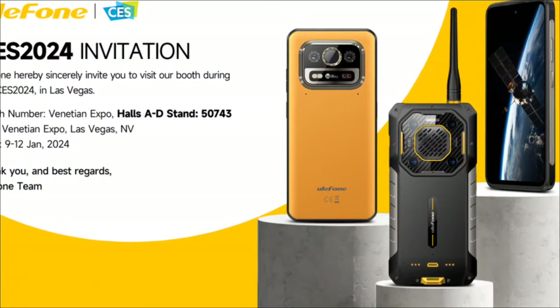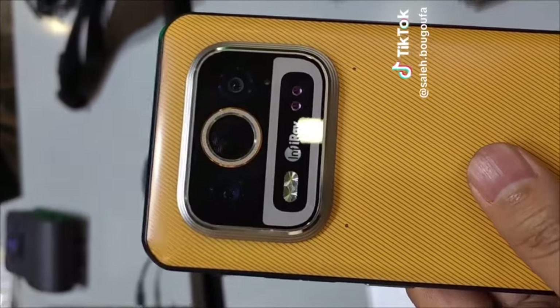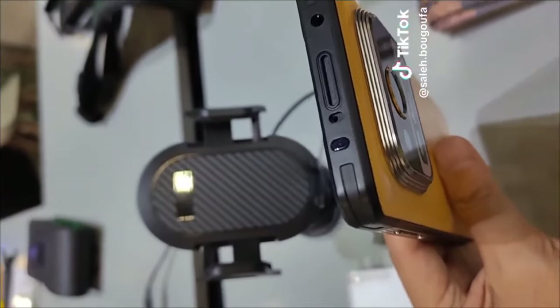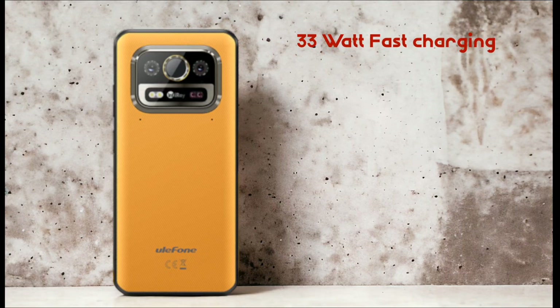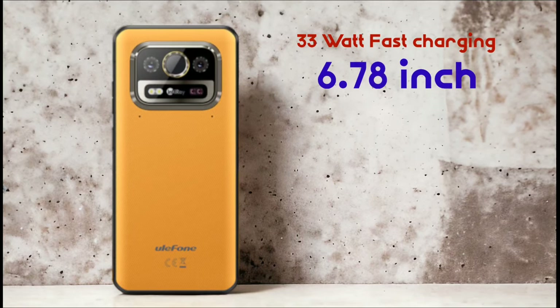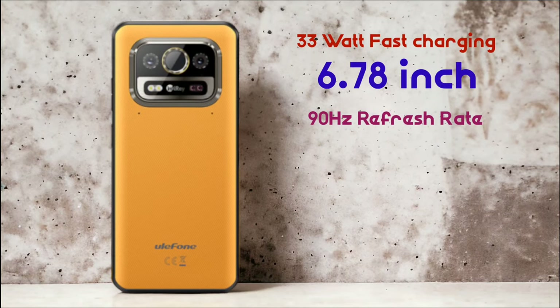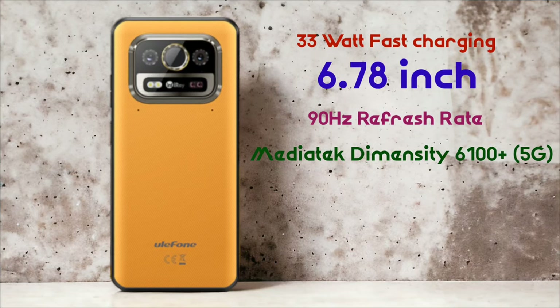The phones are the Armor 25 Pro and the Armor 26 Ultra. According to what they showed in their booth, the Armor 25 Pro is equipped with InfiRay thermal imaging, a 64 megapixel night vision camera, another 50 megapixel camera, and on the front a 32 megapixel camera. The device supports 33-watt fast wired charging and wireless charging, and will come with a 6.78-inch display and a 90Hz refresh rate.